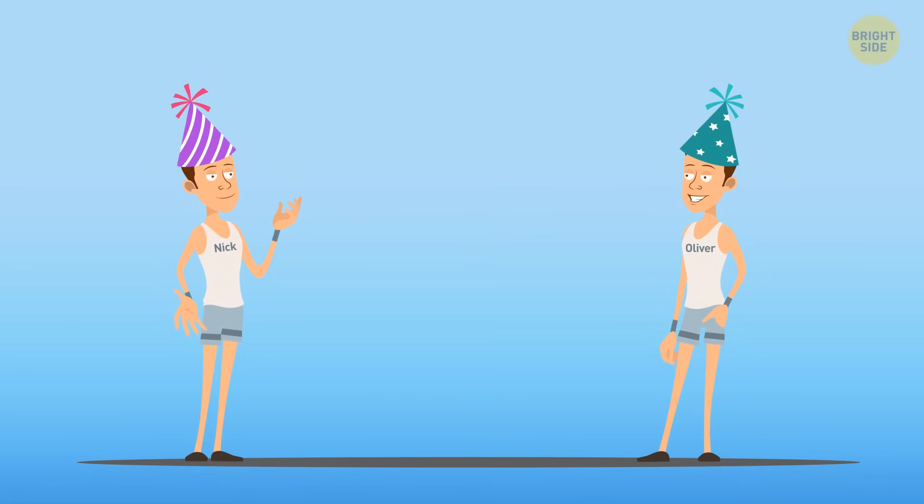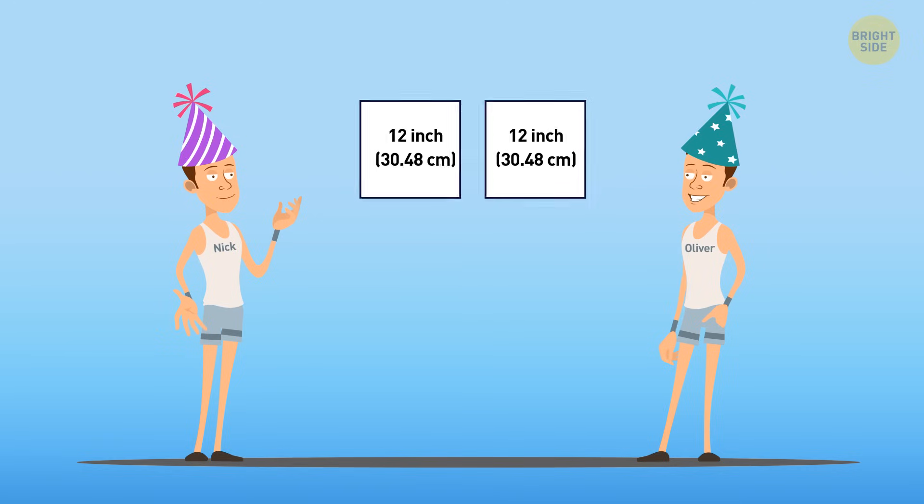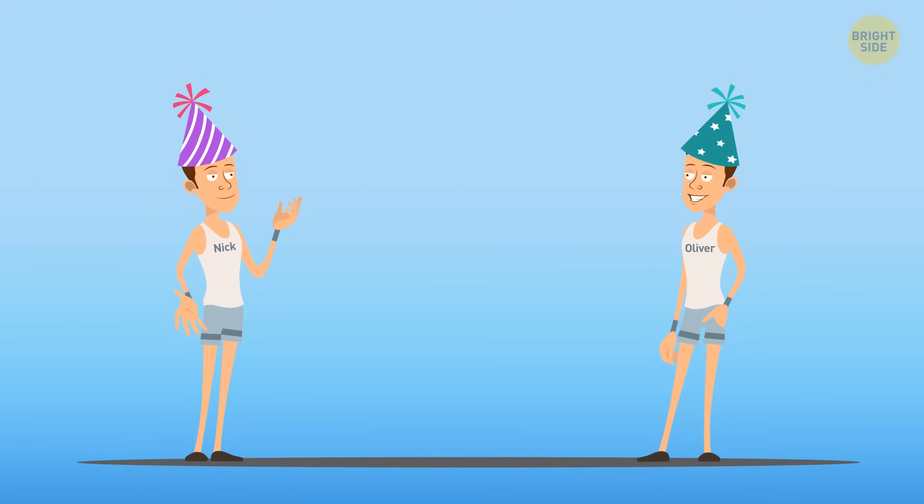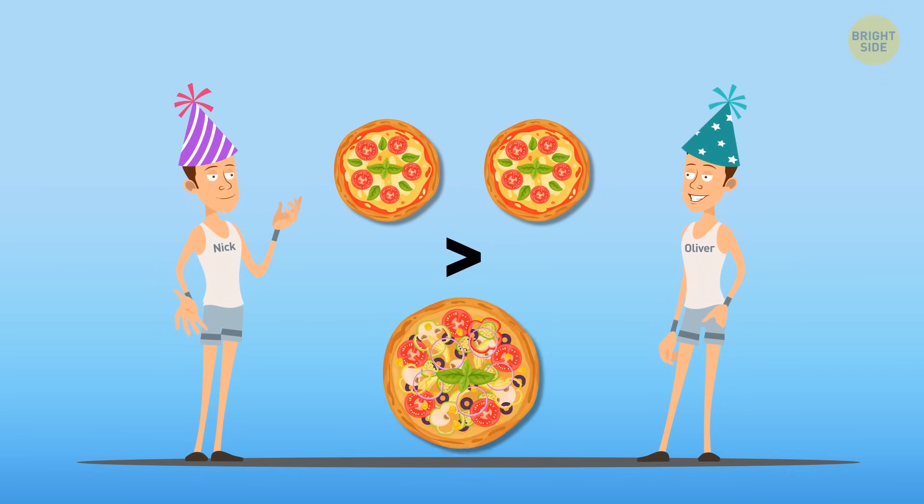Well, there are two answers to that. Geometry claims the area of two 12-inch pizzas is equal to 226 square inches, but the 18-inch one is 254 square inches. From this point of view, you'd rather grab an 18-inch one. But hey, geometry and cooking are two completely different things.